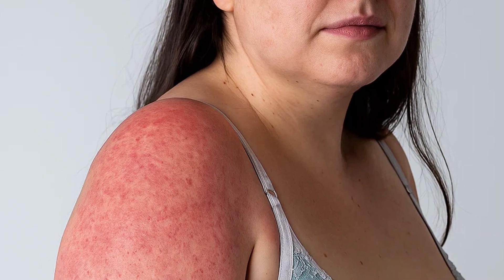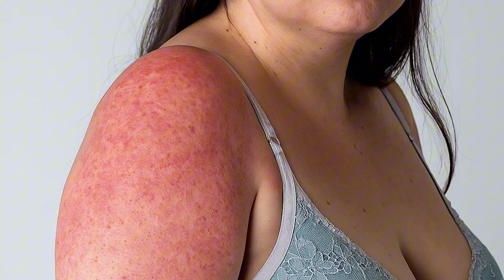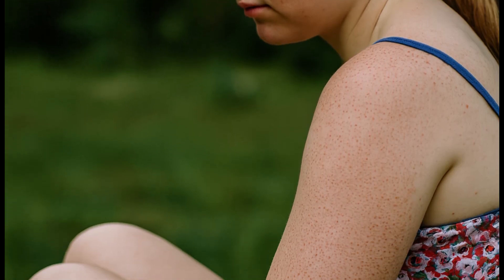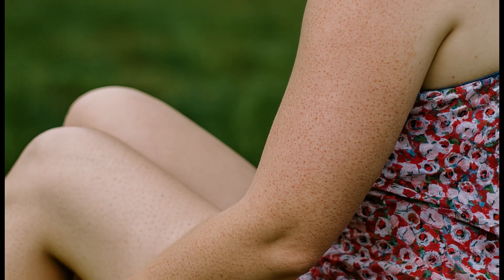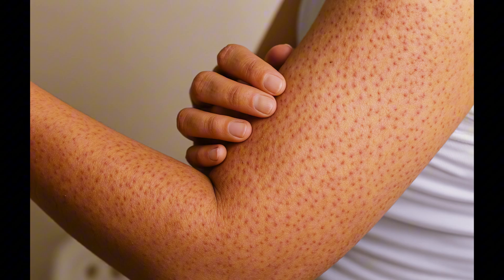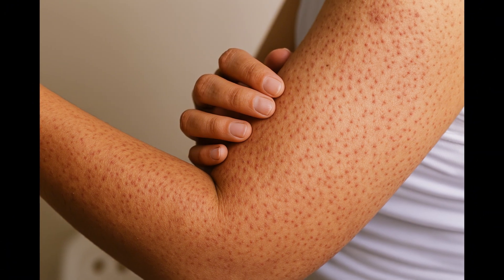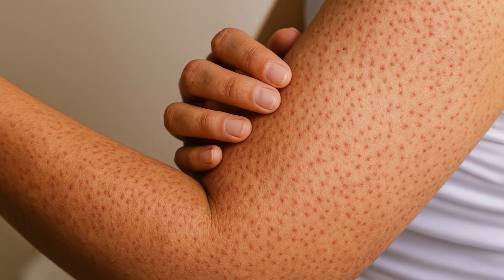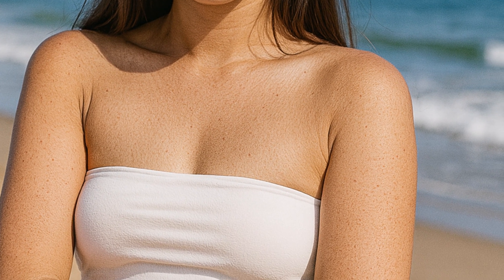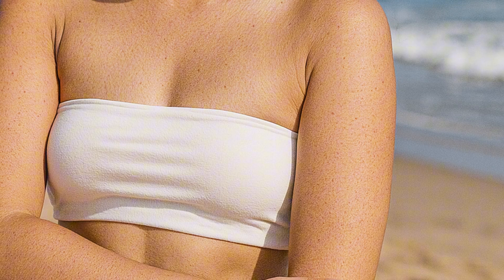One in every three people has tiny painless red bumps on their skin, most often on the upper arms, which feels tight and raw, almost like chicken skin or sandpaper. This condition is called keratosis pilaris. Sometimes people call it goosebumps that never go away. It is extremely common in teenagers, affecting about 50% of adolescents.